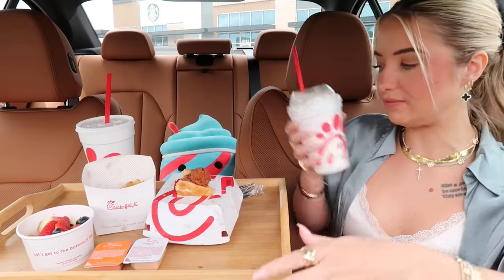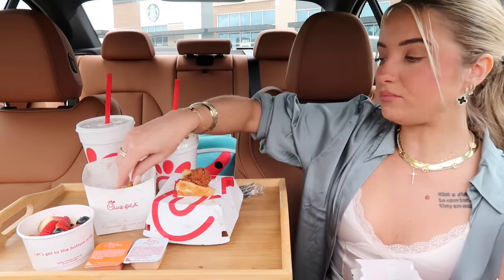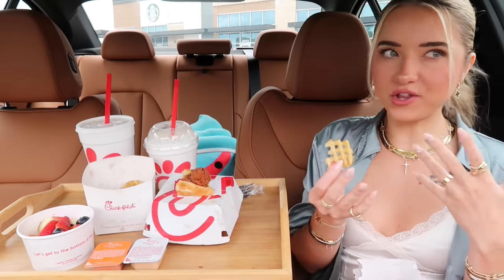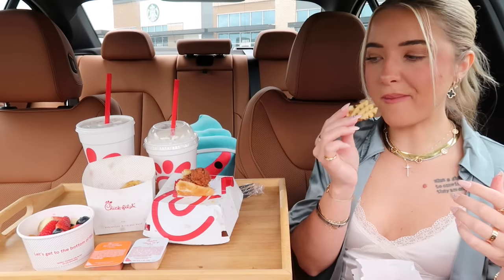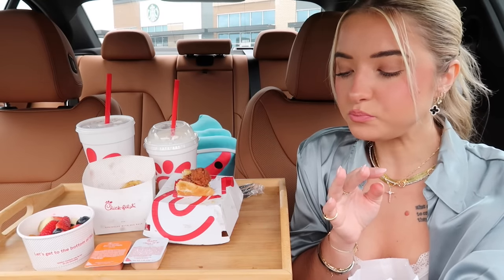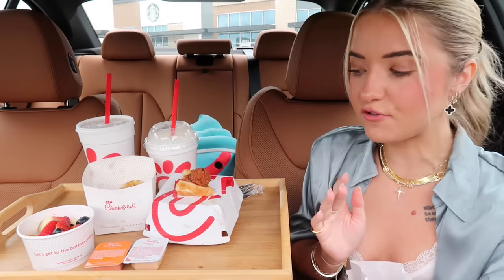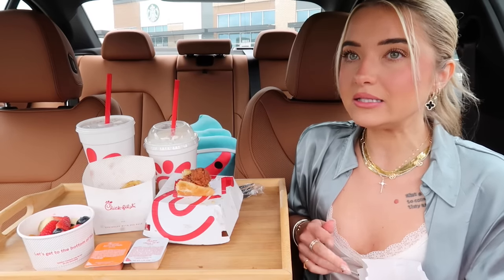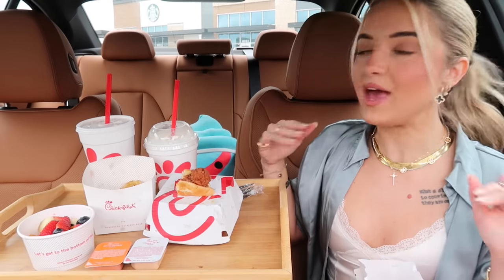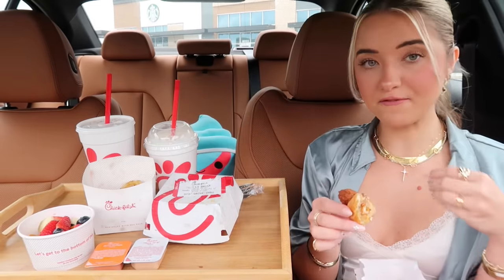This milkshake makes me wish fall was here even more. I was upset about not doing anything summery this summer, but now I've accepted it. I did go to the pool a few times, I enjoyed the hot weather — now I'm ready for fall. There's this YouTube couple I watch who've been to the beach like three or four times this summer, and I'm like, will I ever be that person? I'm just a fall girly for sure.